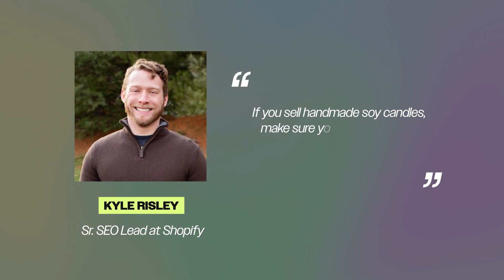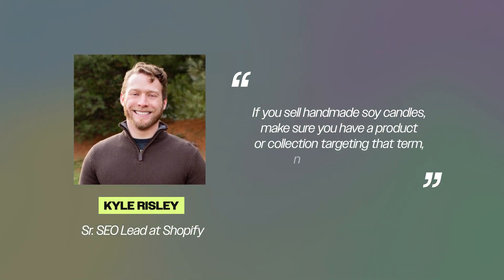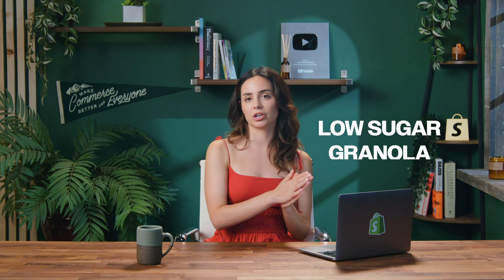This being a Shopify-powered channel, we spoke with probably the most skilled SEO professional I know — Kyle, who works at Shopify. He gave me this updated tip. His exact words: if you sell handmade soy candles, make sure you have a product or collection targeting that term, not just candles. Another example: low sugar granola versus granola. You'll have a much easier time ranking for 'low sugar granola,' and you'll likely convert more buyers too because you're offering them exactly what they want. How about beard cream? It's a low volume keyword, but beard oil is high volume. However, if it's a cream, it's a cream — so don't chase beard oil.